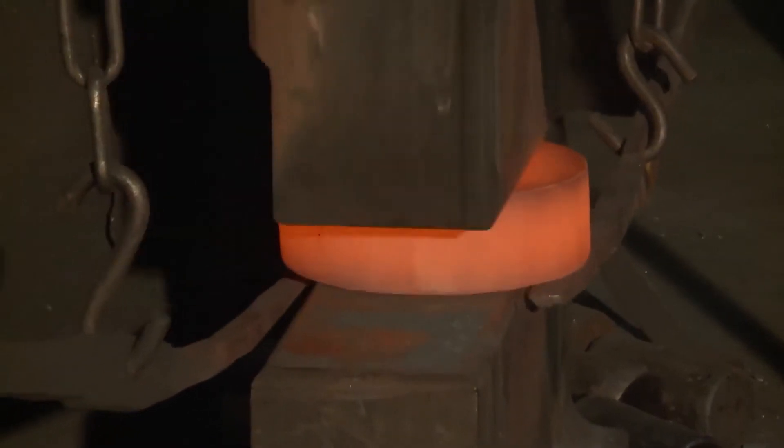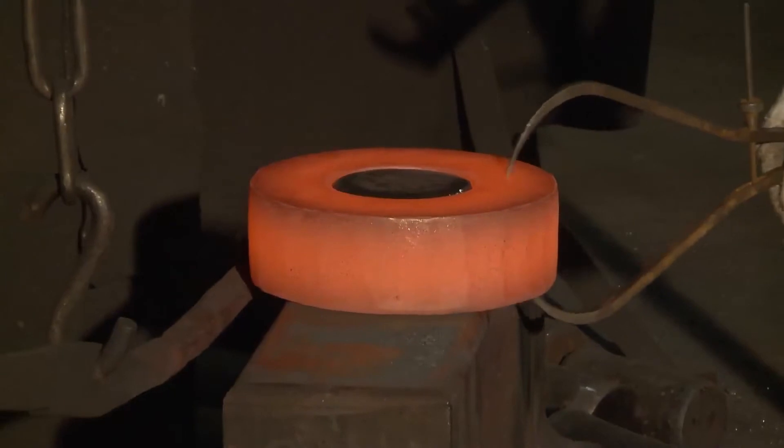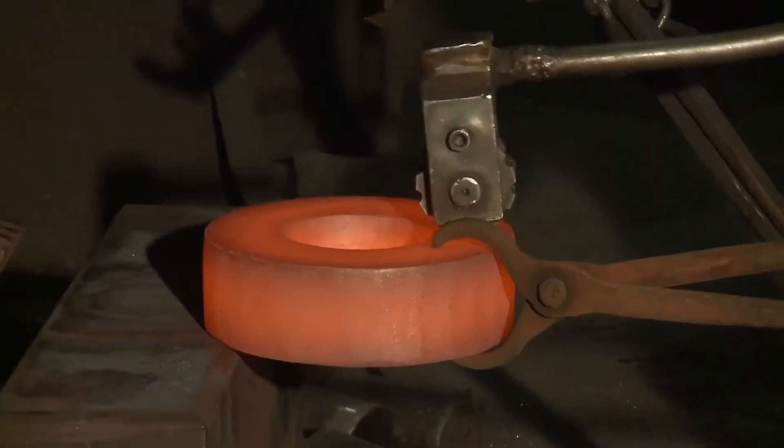For quality assurance, all workpieces are finely hot-stamped with an order number. This is to ensure the part's identity and its traceability.